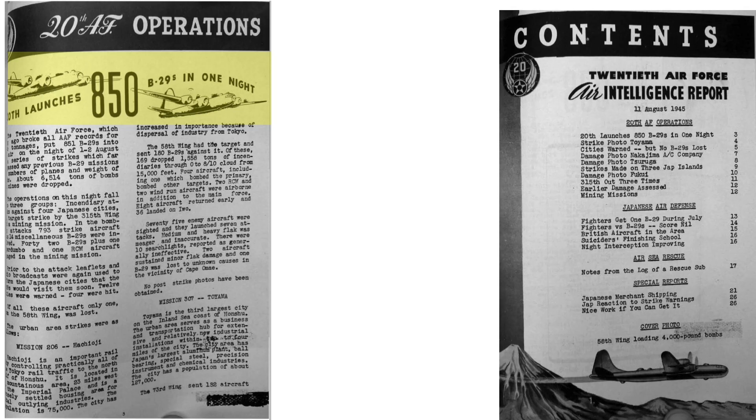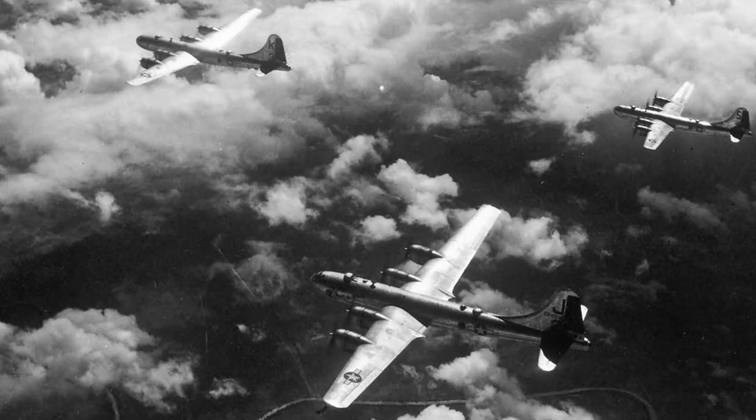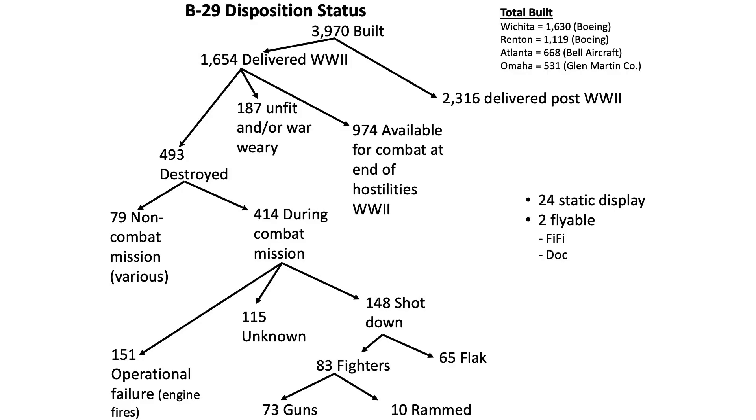Would a combined strike of 330 B-29 bombers to Hiroshima and Nagasaki have been an issue in August 1945? Not really. Just five days earlier, Bomber Command dispatched 850 B-29 bombers to strike seven targets in a single night — the largest dispatch of B-29s in World War II — with only one B-29 lost due to unknown reasons, as discussed in an August 11, 1945, 20th Air Force Air Intelligence report. There were 974 B-29 bombers available for dispatch at the end of hostilities, so Bomber Command could have easily inflicted atomic bomb equivalent damage and casualties on Hiroshima and Nagasaki, actually more than twice over: 330 bombers needed with 974 available.